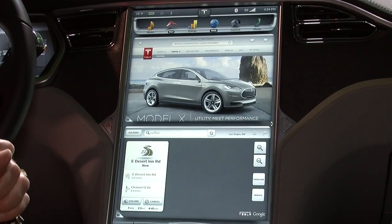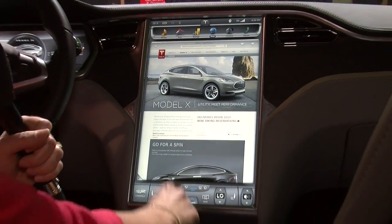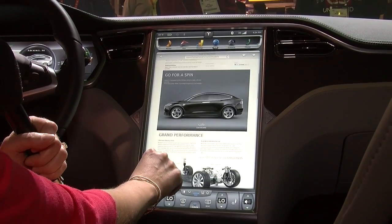Also from the touchscreen, we have access to the web. We don't recommend you do that while you're driving, but your passenger can definitely play around on the web while the car's in motion.